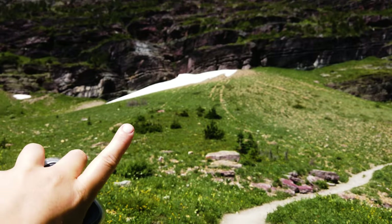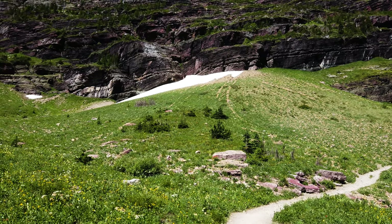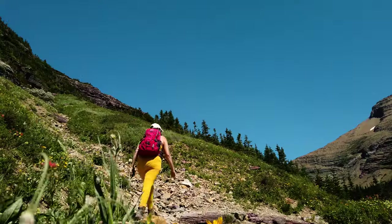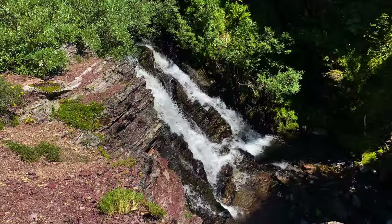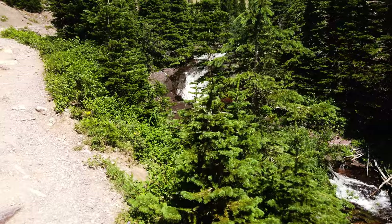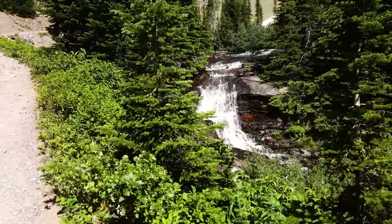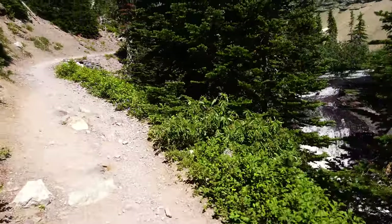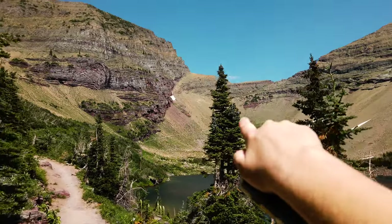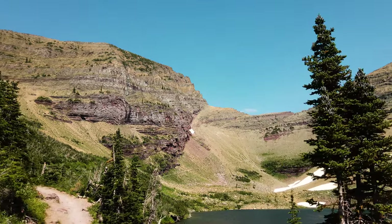Look at the snow up there. I think you can see behind me — that is snow. I'm basically almost there. That is Ptarmigan Lake, and the tunnel I think is up there, maybe? God, I hope not, but I think it is.